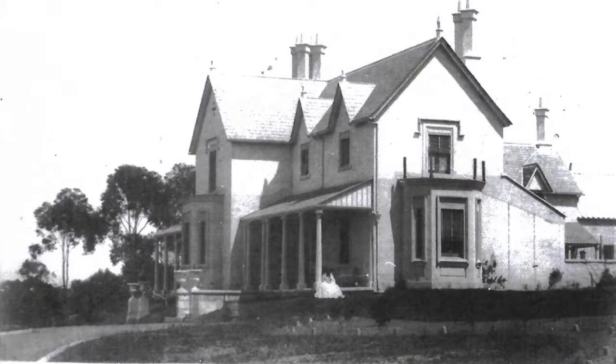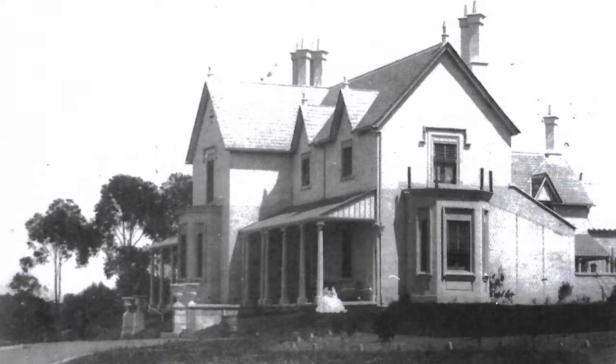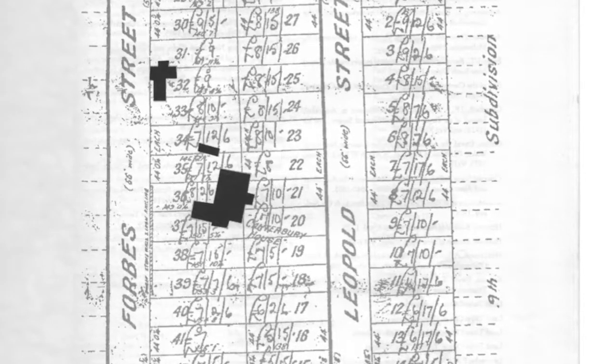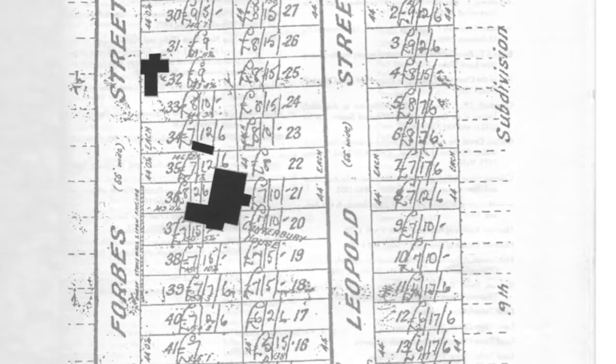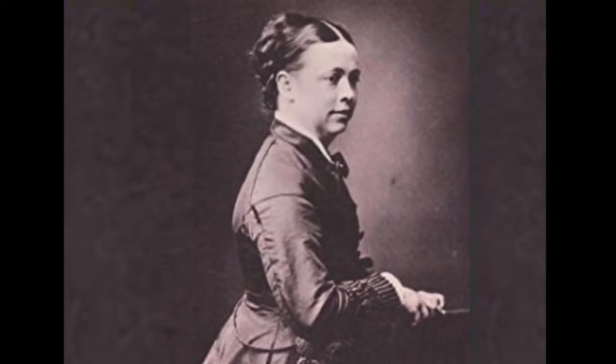About 1850, Jeffery commissioned architect Edmund Blackett to build Canterbury House, which was located near the site of the present-day Catholic Church in Leopold Street. After Jeffery's death there were a number of tenants, one of whom was Bidolph Henning. His sister Rachel visited him and described the house.